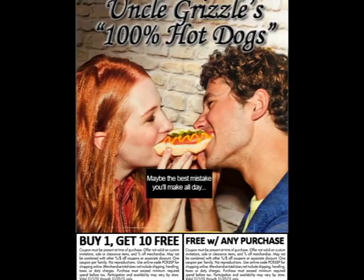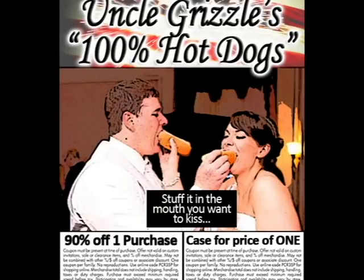We went inside a working hot dog factory to show you the truth — what really goes in and what makes them taste so delicious.